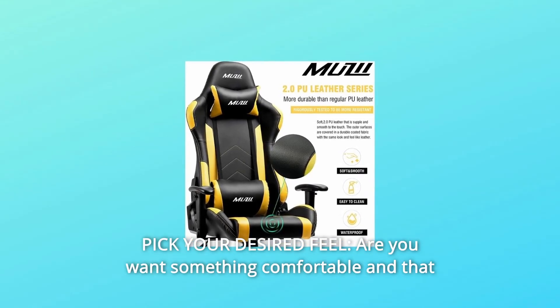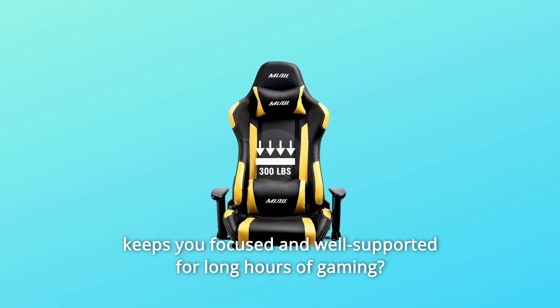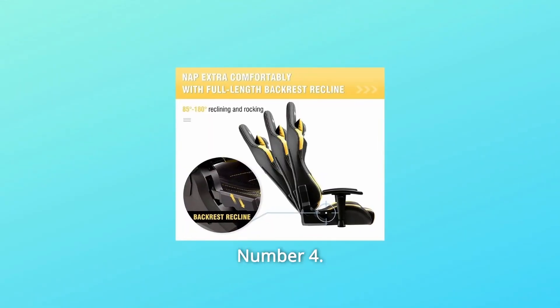Number 3: Pick your desired feel. If you want something comfortable that keeps you focused and well-supported for long hours of gaming, choose a Musii Ergonomic Pro Game Chair for you to game and work in peak condition.